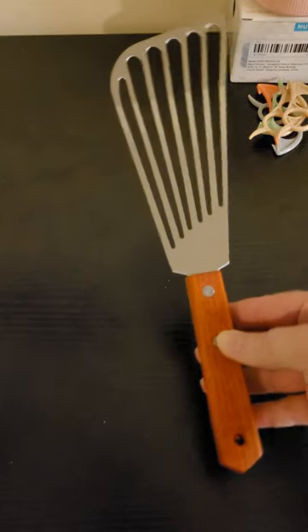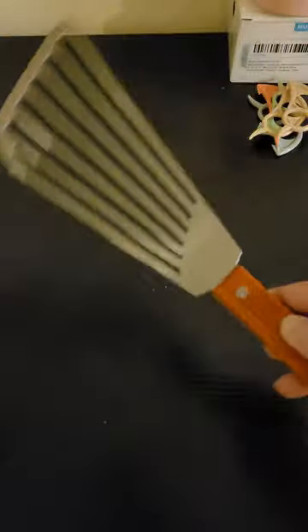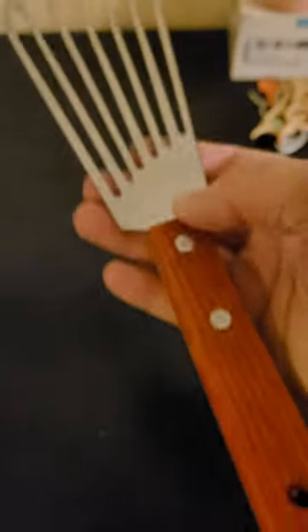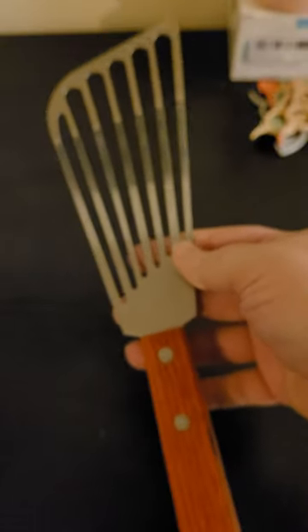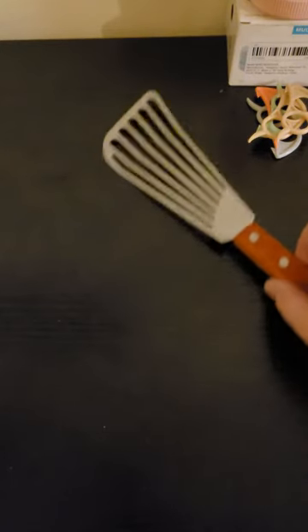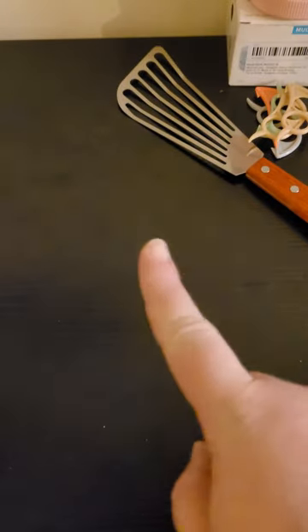Now we're going to the little egg flipper. It's really sturdy — I always do the bend test and it does not want to bend. It's got a nice wooden handle, a little bit of a curve, and it's big — bigger than my hand. Really heavy. And that was $1.99.